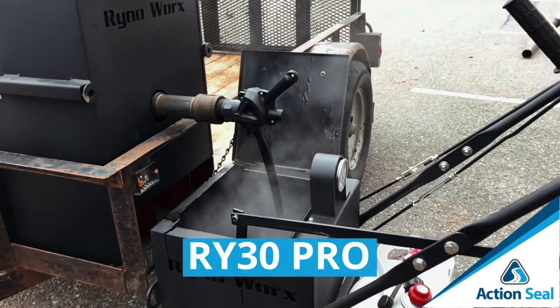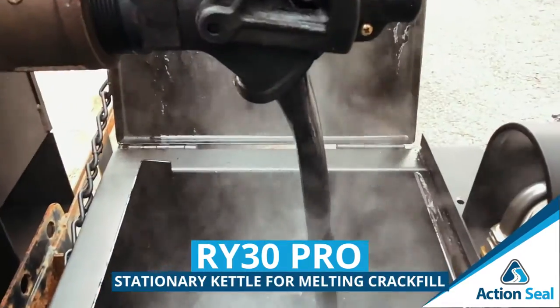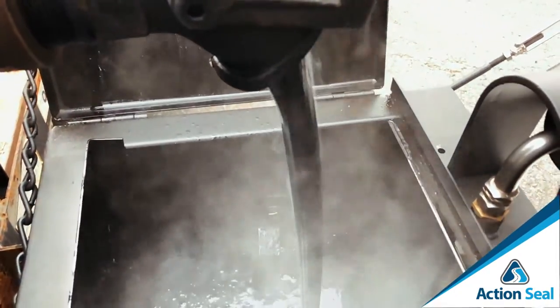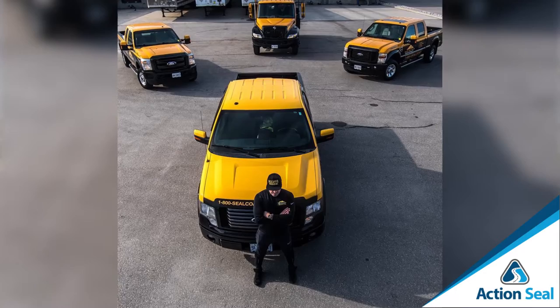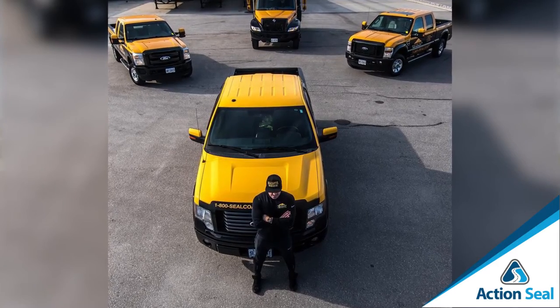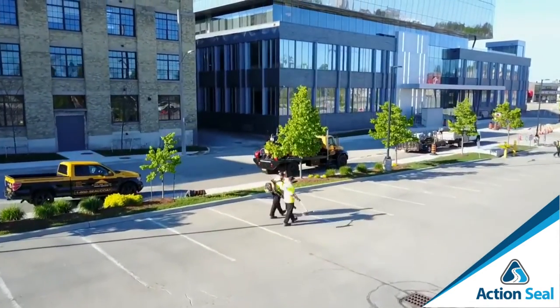As you grow your business, you reinvest your earnings into bigger, more efficient units like the RY30 Pro stationary kettle, which melts 30 gallons of crack sealer. We get you started on the right foot and scale your business from where you are now — toward a level like Alex Luchich, who built a three million dollar company in six short years. It starts somewhere, and we're committed to helping you get there.